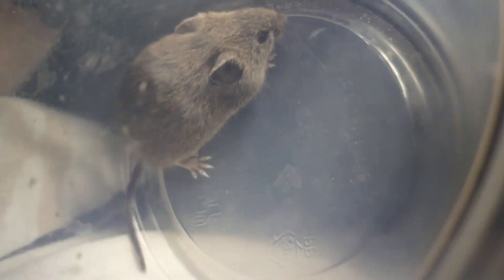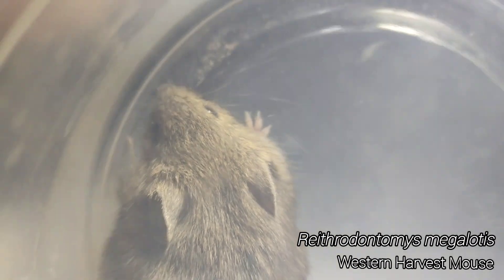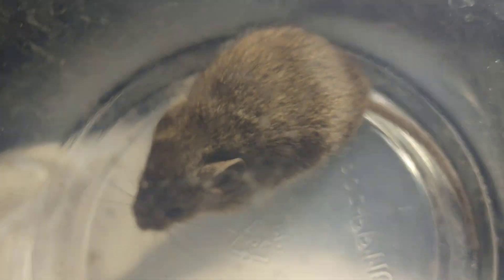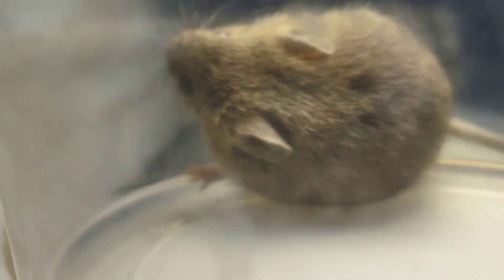I have an important announcement to make — I have caught a silly little creature, a little dubious guy. He's just running around in the grass and now I have him in a cup so I can take pictures of him. Isn't he cute?